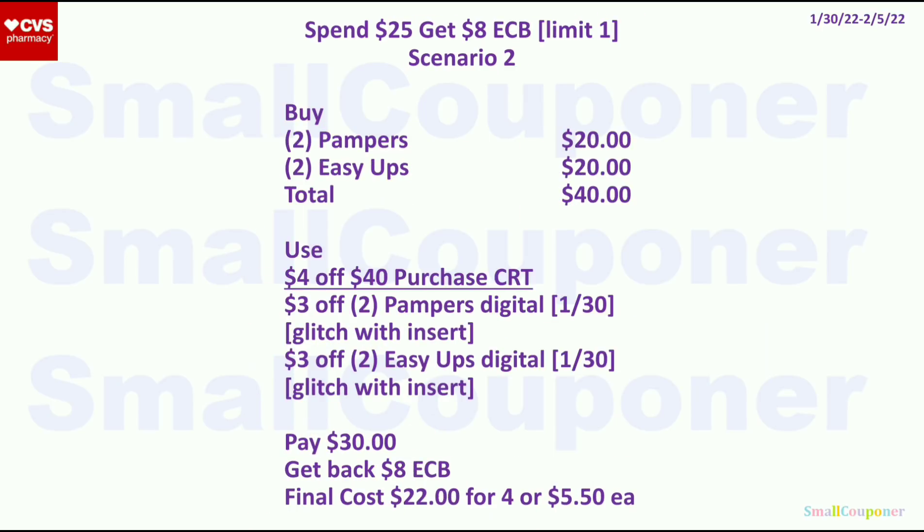Scenario 2: get 2 Pampers for $20 and 2 Easy-Ups for $20 — total $40. Use the $4 off $40 purchase CRT, $3 off 2 Pampers, and $3 off 2 Easy-Ups digitals. If you have inserts, they will glitch with both digitals. Pay $30, get back an $8 ExtraBuck. Final cost is $22 for 4, or $5.50 each.